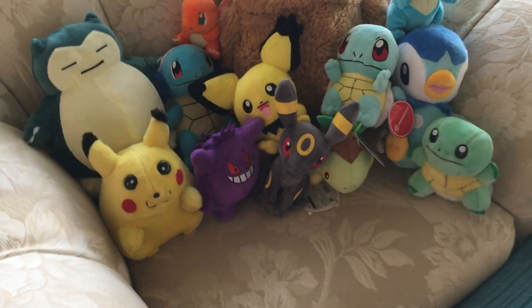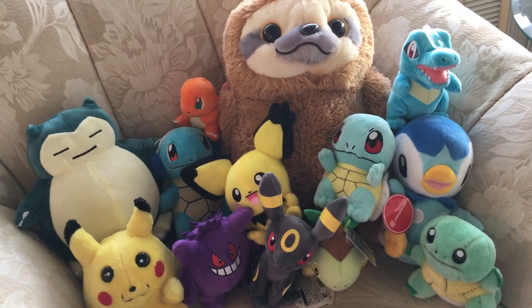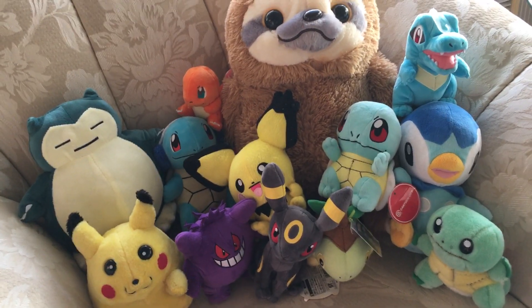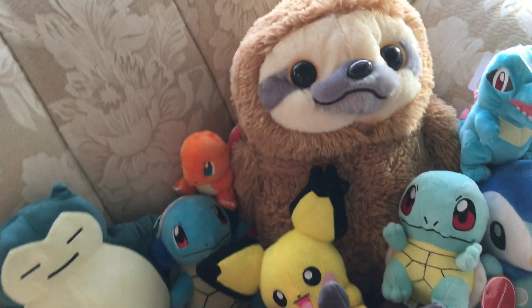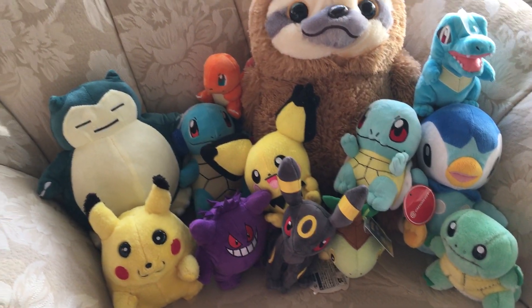I also wanted to show off my little plush collection — kind of a small collection, minus my giant sloth. Some fun plushies to decorate the house with.